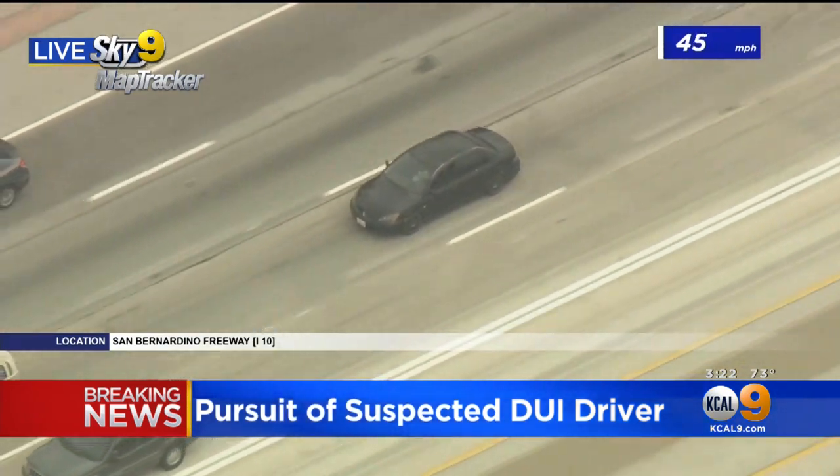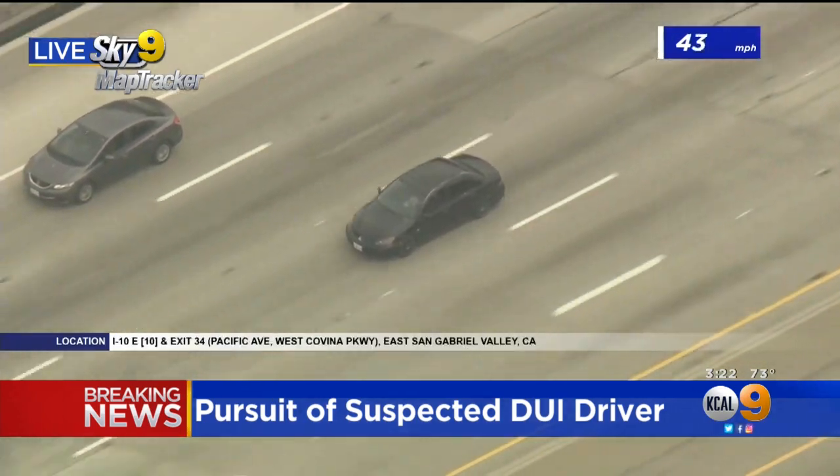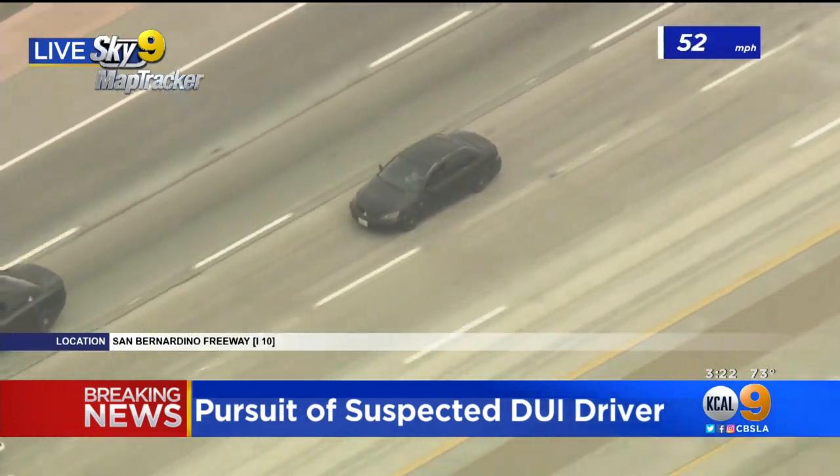It looks like it's going to be with this until at least the bottom of Kellogg Hill. If he goes back towards the 57, that's another choke point — the 10, 57, 71 interchange — especially on a Friday afternoon.